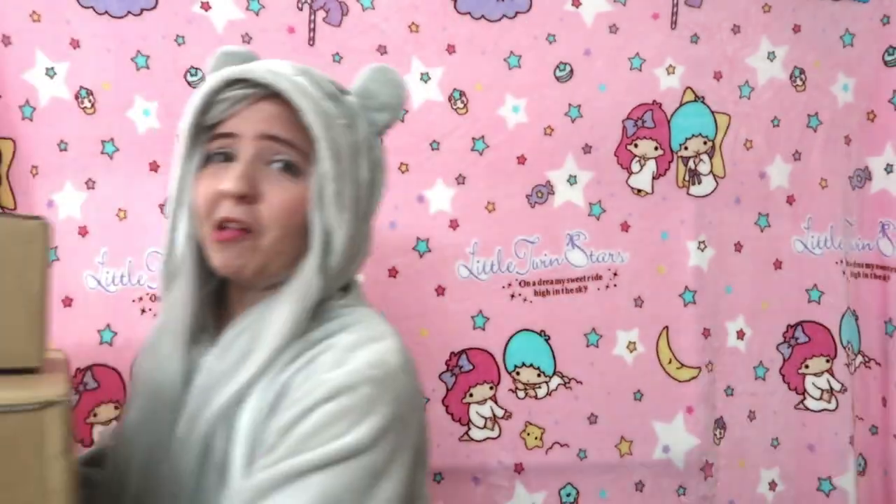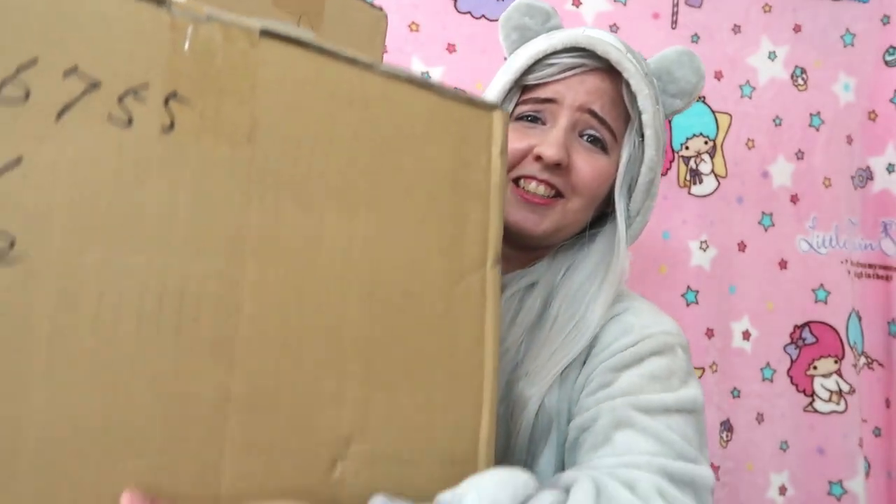Right now I have two big boxes and a really small one. I'm going to open the small one on this video and the biggest one for the second part. So I'll be unboxing this huge box on this video and let's get started. I'm going to start with the small one.